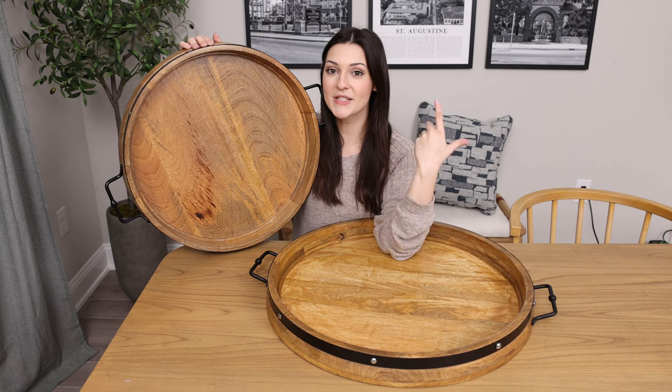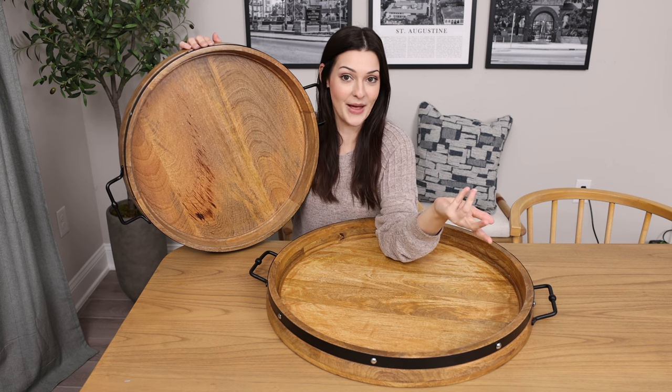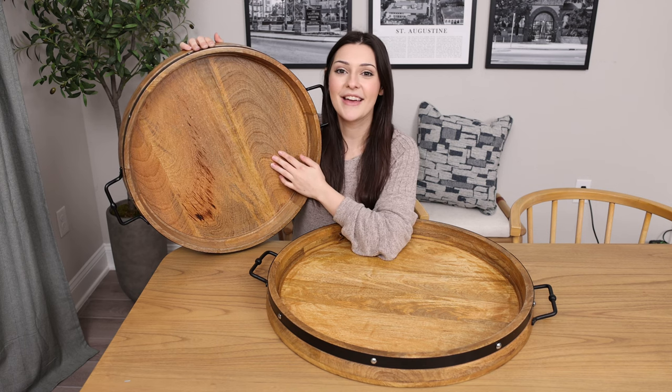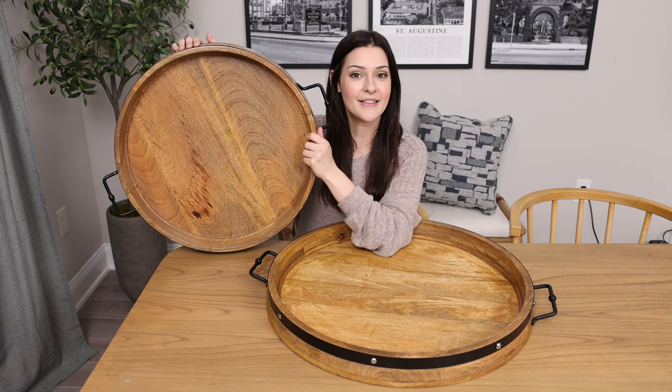I'll use it to serve my family breakfast in bed. I'll use it to bring drinks outside on the patio. And it's just really come in handy so many times.